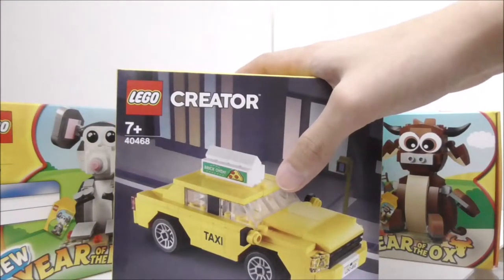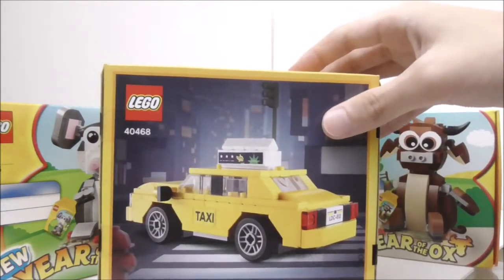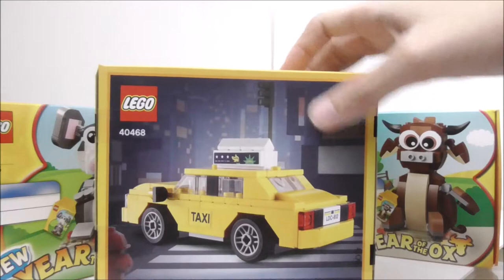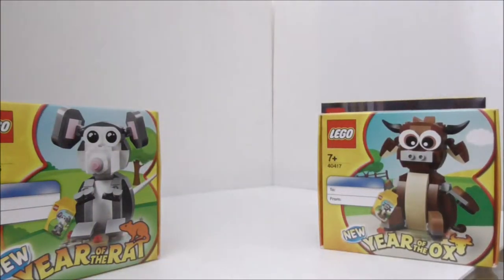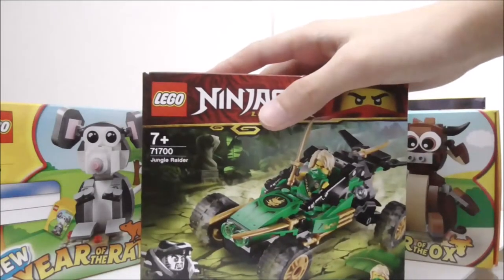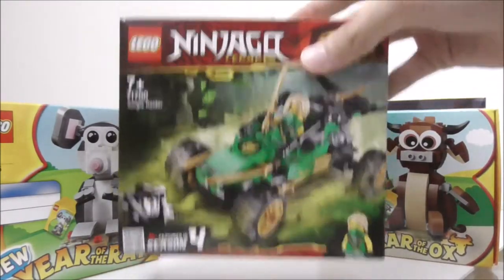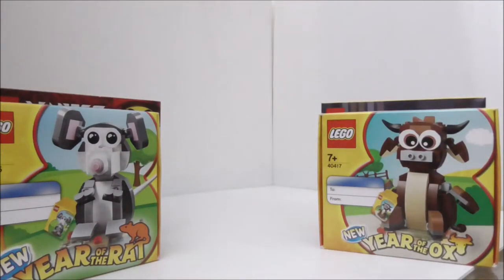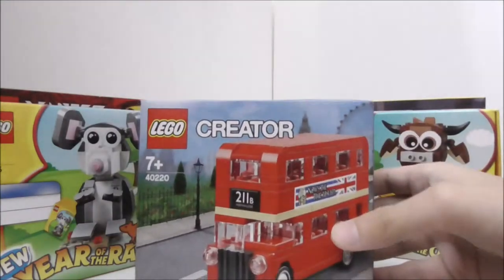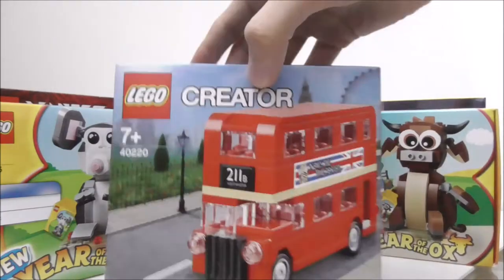This one is the LEGO Creator Yellow Taxi — I believe it's a retail set; I'm not exactly sure, I just bought it online, but it looks pretty cool. And then this right here is the LEGO Ninjago Legacy Jungle Raider, which I haven't opened yet. And then I have the LEGO Creator London Bus, which is a retail set as well.